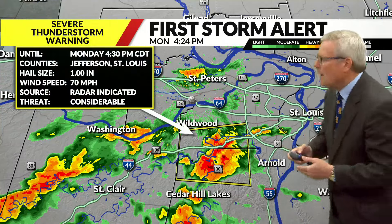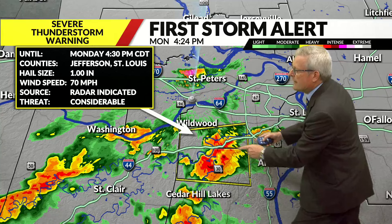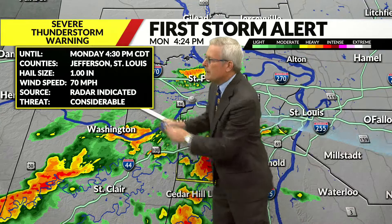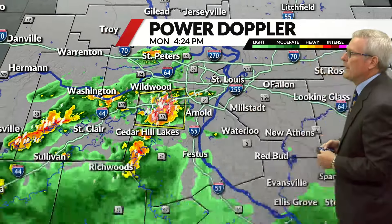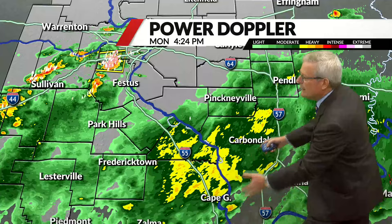Let's focus a little more on this particular cell over northern Jefferson County and St. Louis County. The damage threat is considerable because 70 mile per hour outflow winds are possible with that particular cell, and then heavy garden-variety rain and some thundershowers down towards Carbondale.